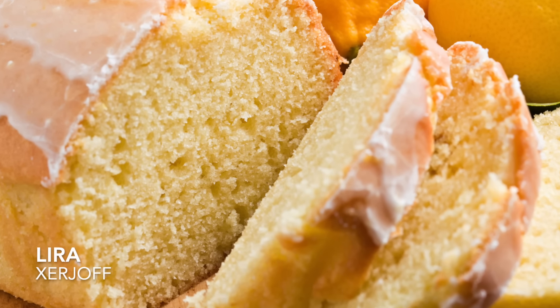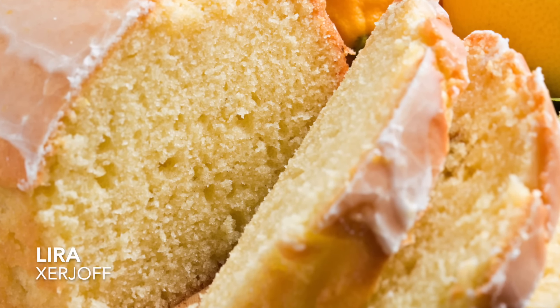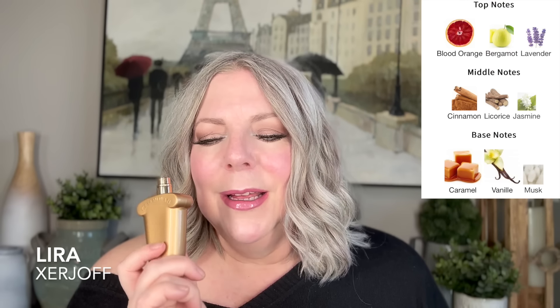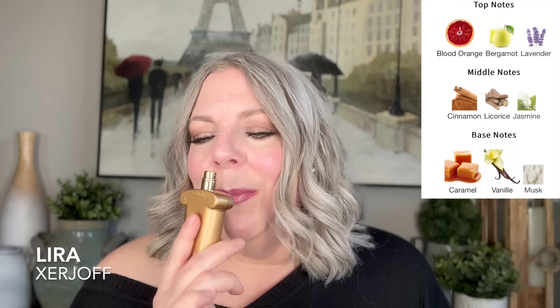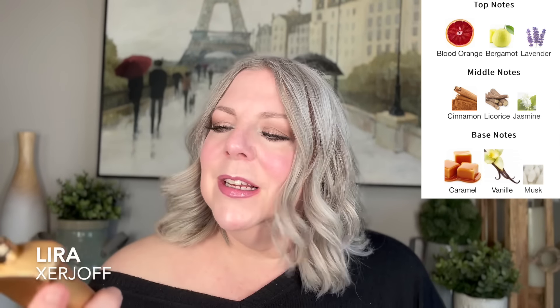My last cakey type vibe would be Lyra. This is probably the largest departure from a full-on cake feel, but I do get cake in this — it smells like a lemon pound cake. I always think of Starbucks lemon pound cake with this one. It's super lemony, a little bit tart — even though there's no lemon in the notes — and then you get that deep, rich pound cake feel with a hint of lemon icing on it. So lemon pound cake all the way.